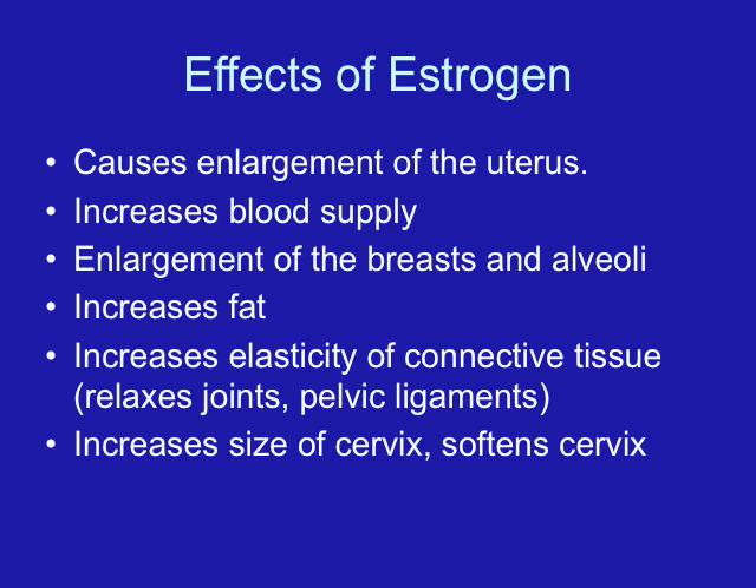Estrogen is the next major hormone that the placenta makes. It is also increased in multiple pregnancies, and it is very important in maintaining the pregnancy. Circulating estriols increase during pregnancy.